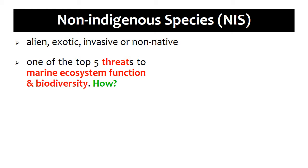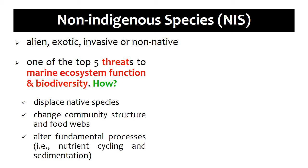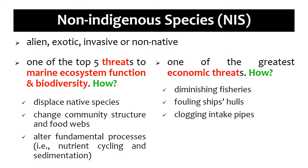How? Some of these invaders displace native species, which sometimes lead to extinctions. Another impact is by changing community structure and food webs, and by altering fundamental processes such as nutrient cycling and sedimentation. They are also considered one of the greatest threats to the economy, especially to maritime industries by diminishing fisheries, fouling ship hulls, and clogging intake pipes.